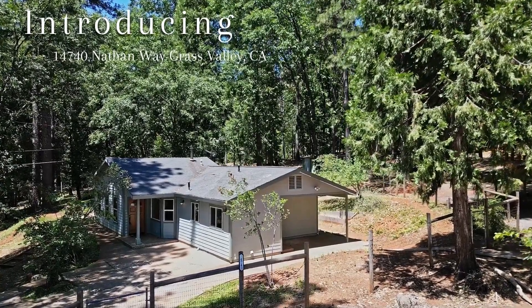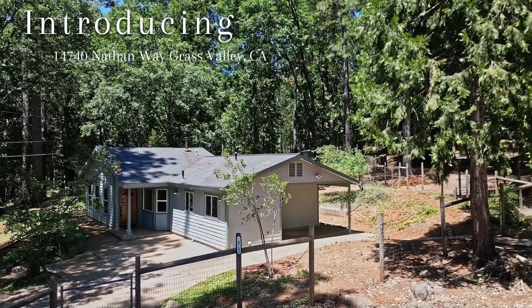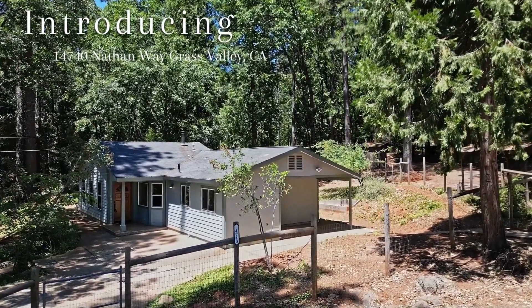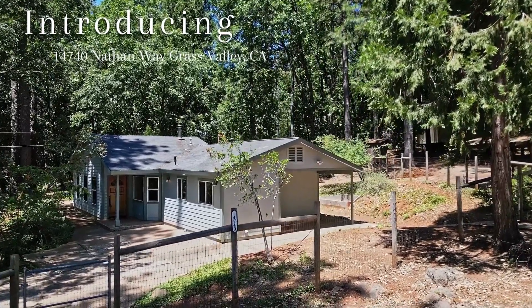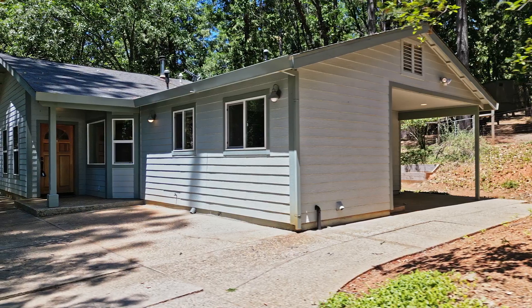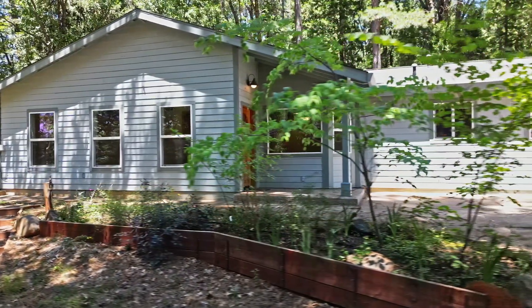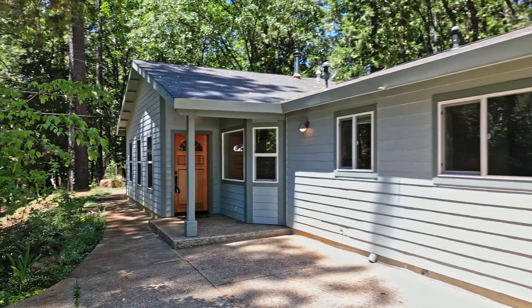Welcome to 14740 Nathan Way in beautiful Grass Valley, California. This is a stunning setting on over two acres of perfectly usable sun-filtered land. Gently tucked at the end of a cul-de-sac sits this charming single-level three-bedroom, two-bathroom, 1,434-square-foot home overlooking the forested front grounds.